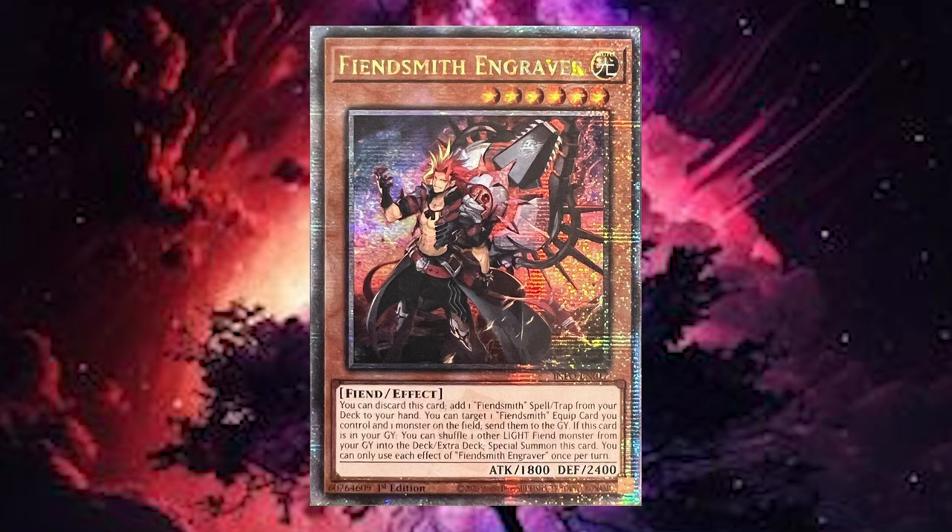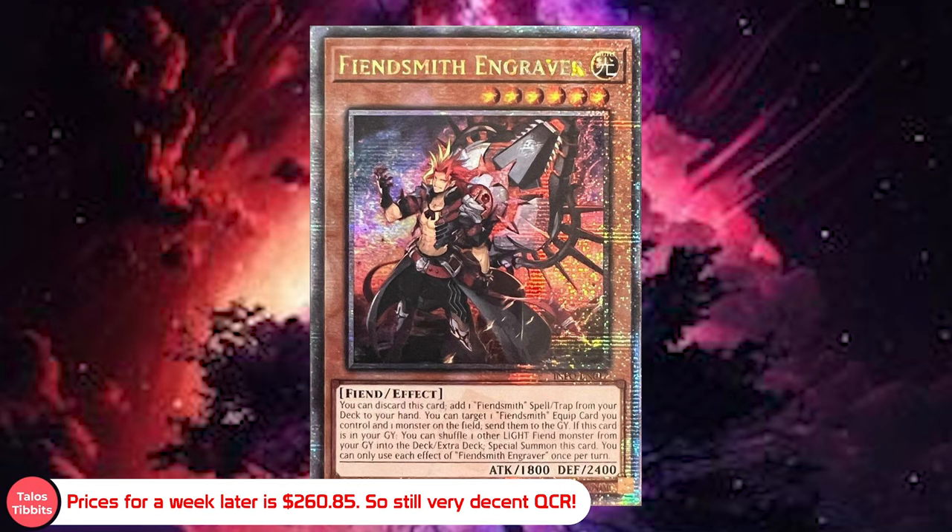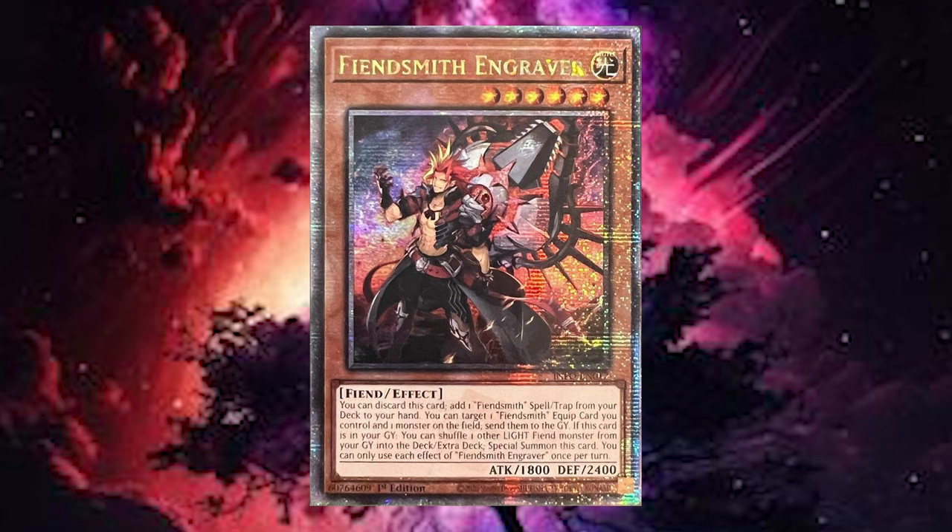These definitely won't be the same prices you'll see in a week's time — I'll have both prices as per usual. The pre-sale prices for the top three cards: the number one value card from this set so far is Fiendship Engraver, Quarter Century Secret Rare. The QCR is currently valued at an insane $290.99, but the market price is actually $394.96 — that's currently what it's being sold for.